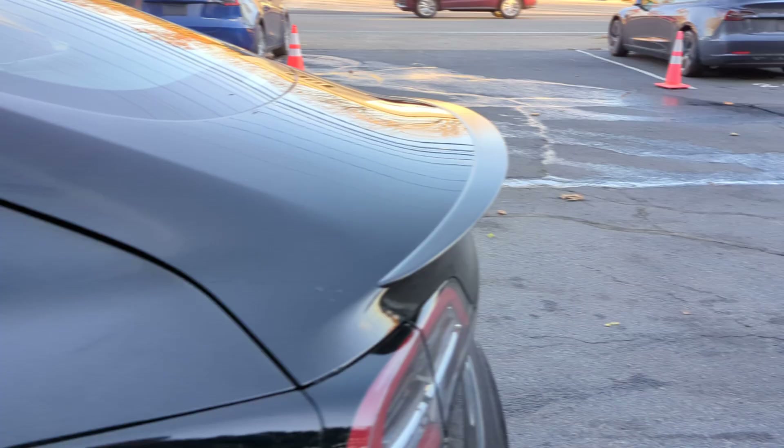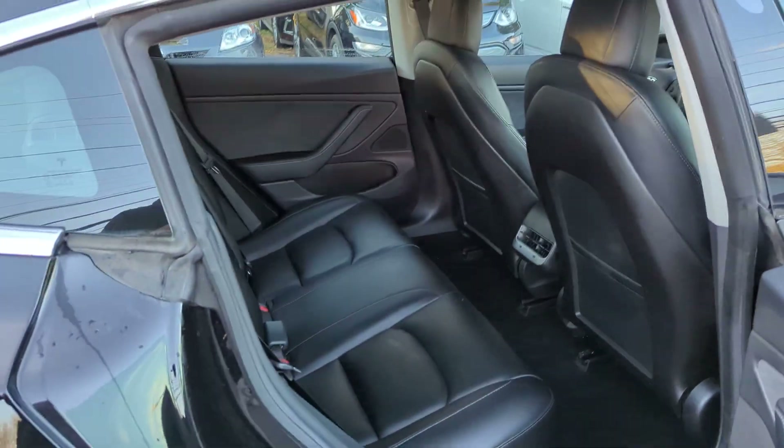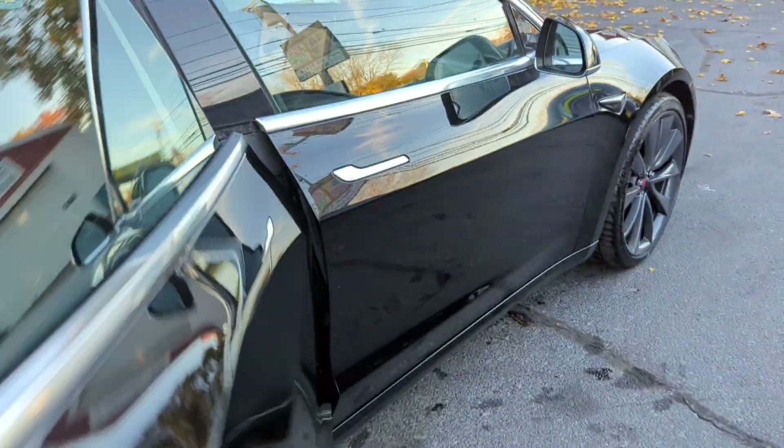Black leather interior, rear vents, mats are right here, and the seats do fold down. This car is ready to go — brand new condition. If you're interested, please give us a call.